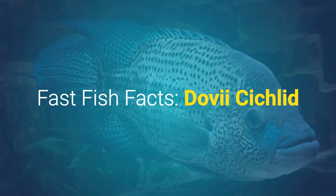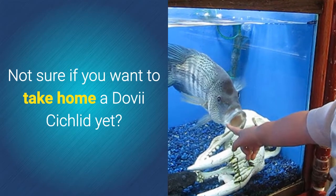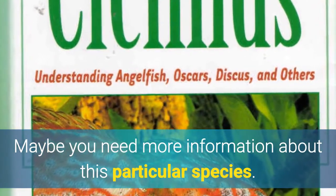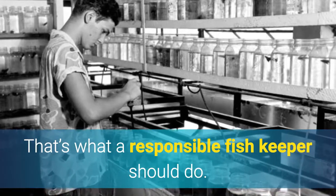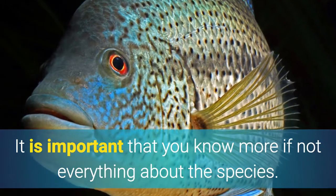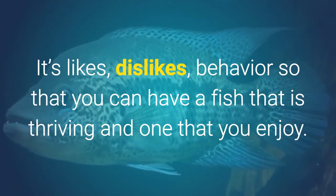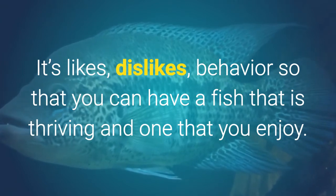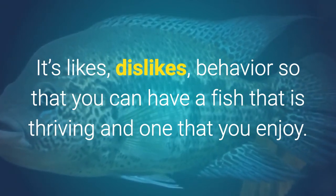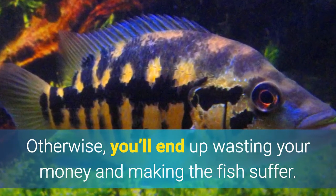Fast Fish Facts: Dovi Cichlid. Not sure if you want to take home a Dovi Cichlid yet? Maybe you need more information about this particular species. That's what a responsible fish keeper should do. It is important that you know more, if not everything, about the species — its likes, dislikes, and behavior — so that you can have a fish that is thriving and one that you will enjoy. Otherwise you'll end up wasting your money and making the fish suffer.